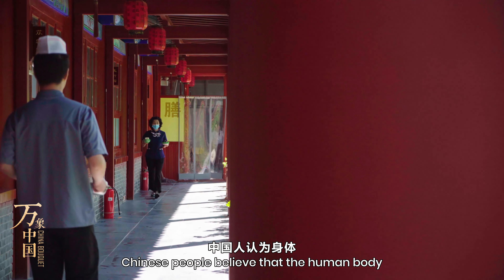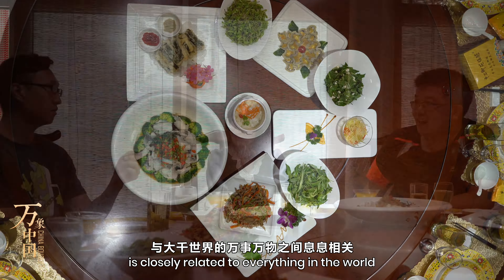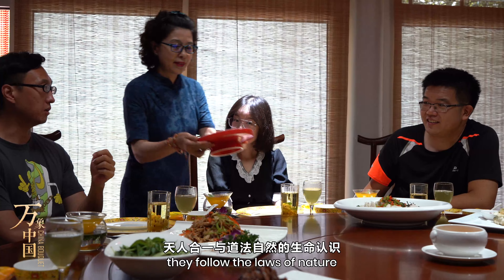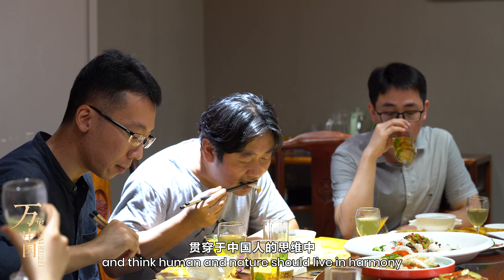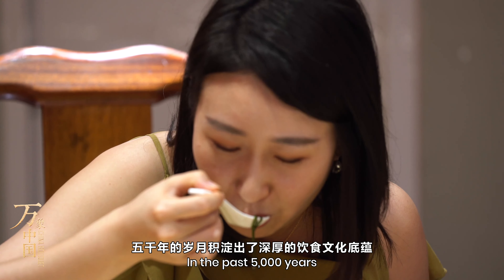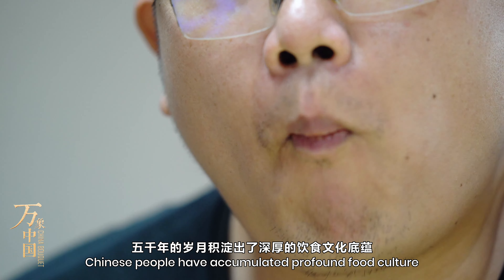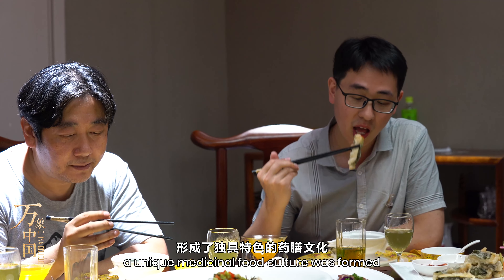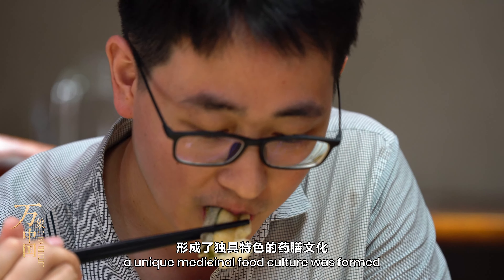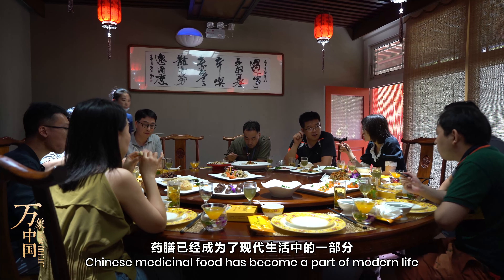Chinese people believe that the human body is closely related to everything in the world. They follow the laws of nature and think human and nature should live in harmony. In the past 5,000 years, Chinese people have accumulated profound food culture. Based on traditional Chinese medicine, a unique medicinal food culture has formed, and Chinese medicinal food has become a part of modern life.